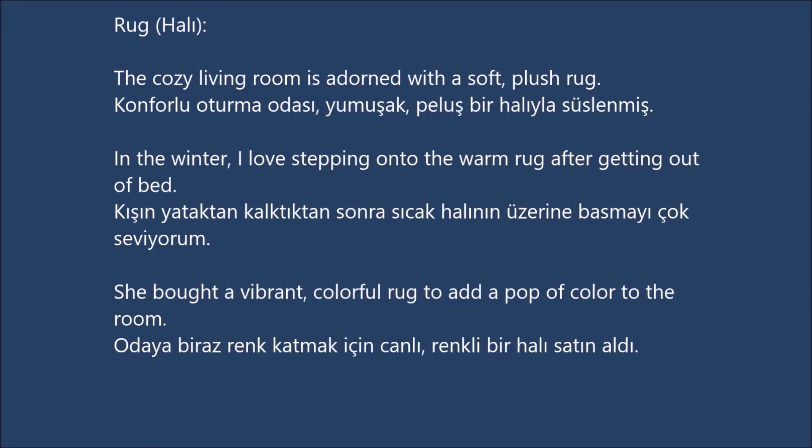Rug. The cozy living room is adorned with a soft, plush rug. In the winter, I love stepping onto the warm rug after getting out of bed. She bought a vibrant, colorful rug to add a pop of color to the room.